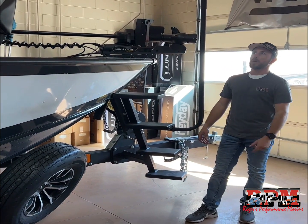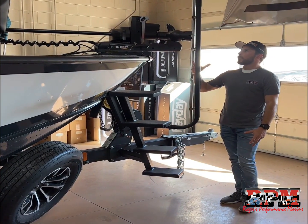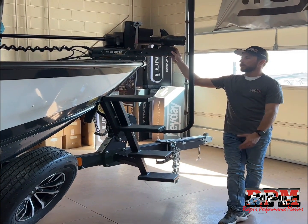Overall, it's a Shorelander product and they've done a great job on it. The only other thing I want to show you on the front of the boat is a change for 2024.